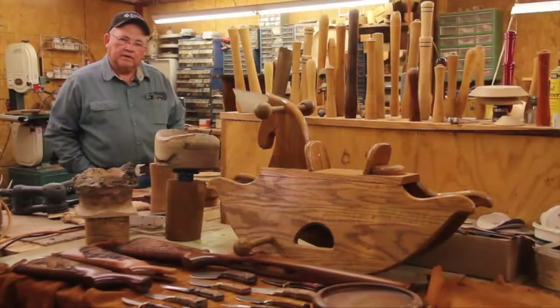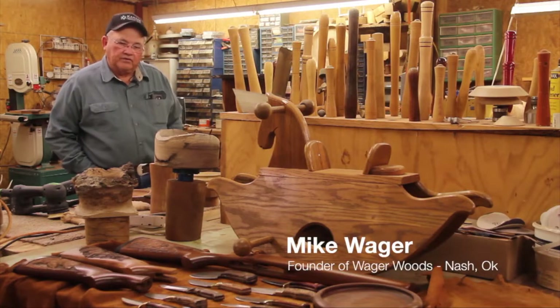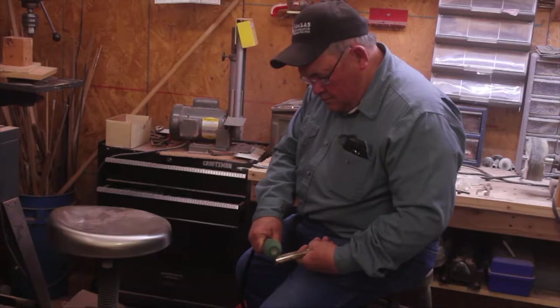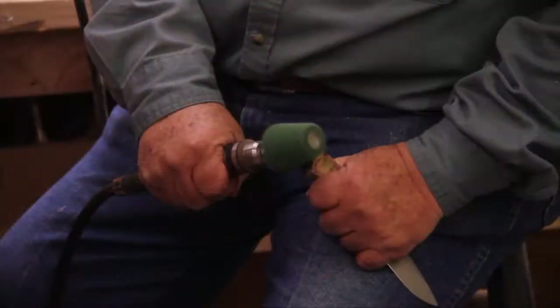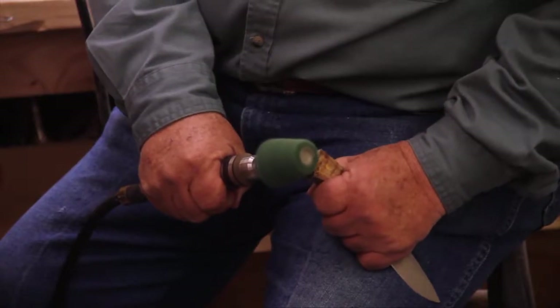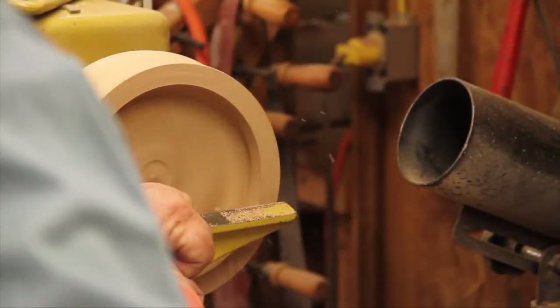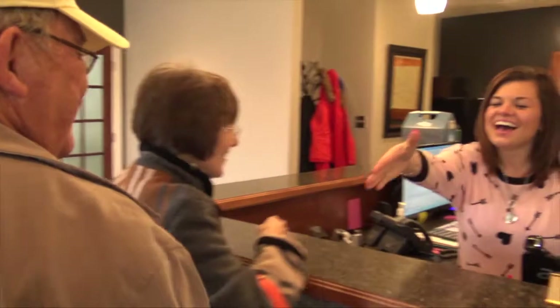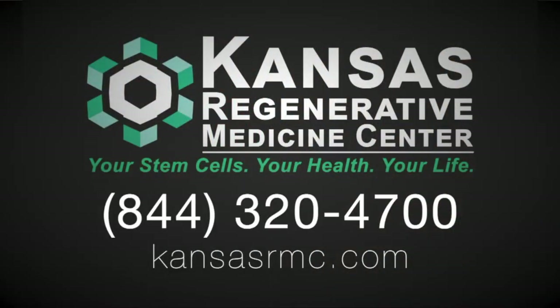There are a lot of different ways of doing this woodwork, but I could not make a knife without both hands, especially without this thumb. My thumb was so sore I couldn't even touch it and they wanted to fuse it. I said no — I found out about the Kansas Regenerative stem cell clinic, went to Manhattan, had that taken care of in my thumb, and now I'm able to go again.